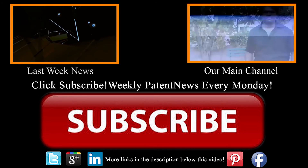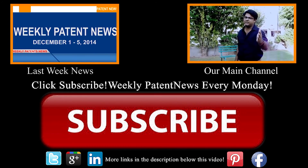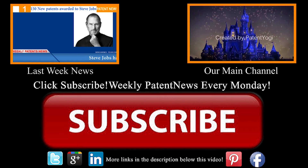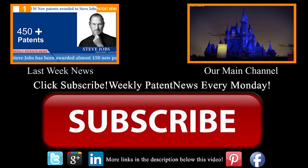Thanks for liking and sharing the video. Please subscribe to our channel to keep updated about the latest technology and latest designs. If you are a patent owner and want us to animate your patent, please reach out to us using the link in the description below. Until next time, keep innovating and keep patenting.